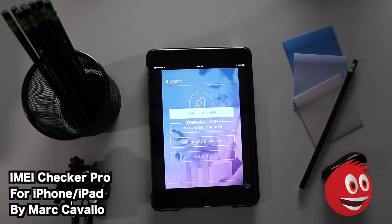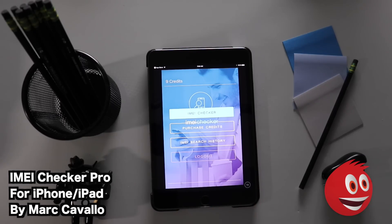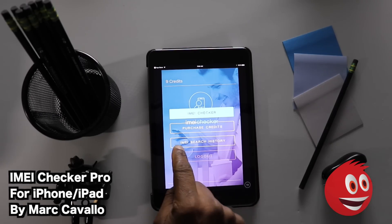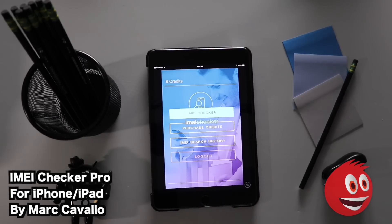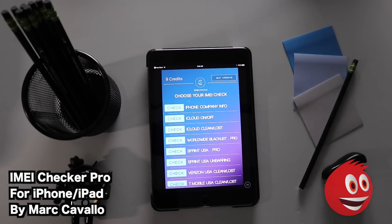This app ensures that the device you pick up is good and ready to go. It's as simple as tapping in the IMEI number and it'll check it for you. In the last version of this app it was specific to iPhones and iPads — this expands the feature set a bit. You have a couple of buttons: IMEI Checker, purchase credits — you need credits to do the IMEI check — search your history, and log out.